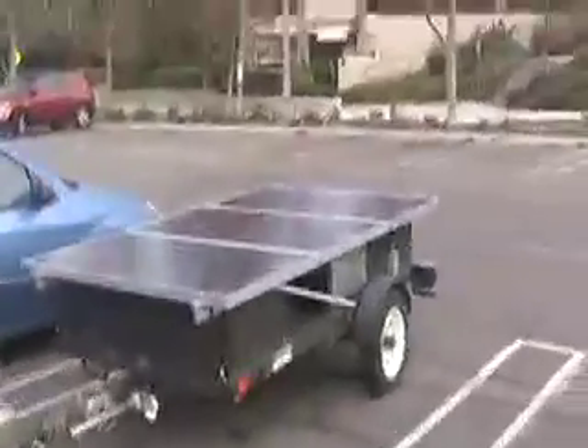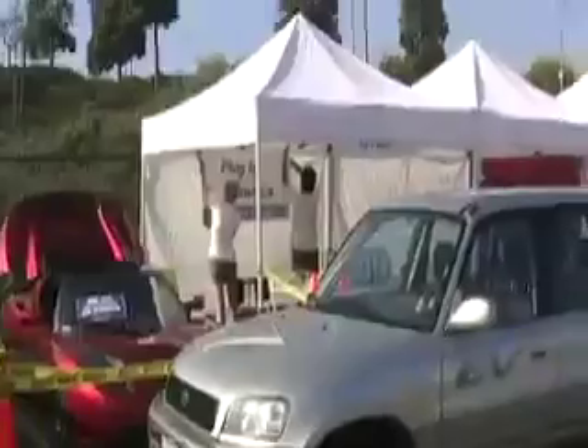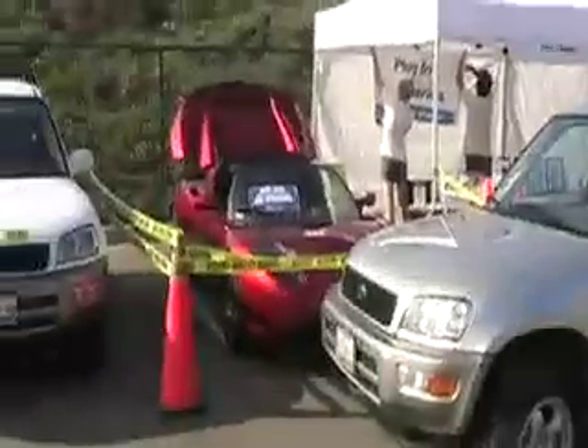This is the Huntington Beach Green Expo, and here we are with the electric car, plug-in electric car, and the electric trailer. There's the solar array that's powering this whole event. This is the Plug-in America booth.